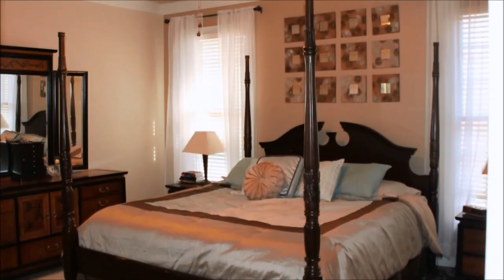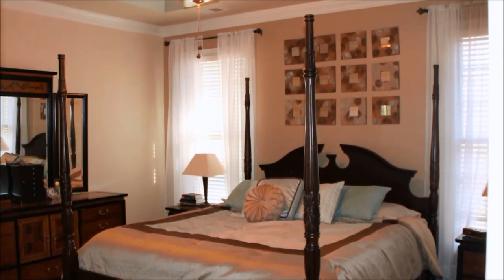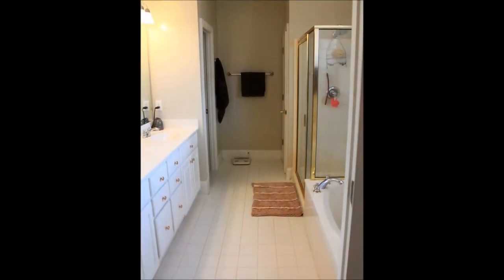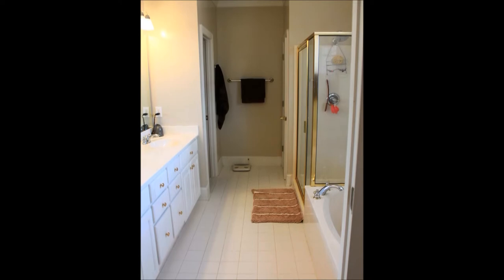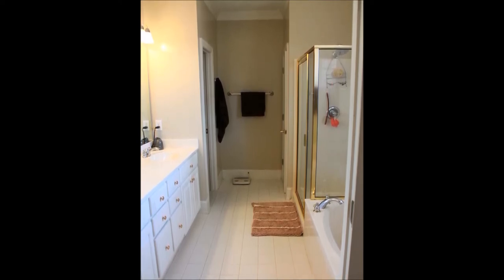The main level master bedroom has a tray ceiling with a new ceiling fan and low windows. The master bath has a whirlpool tub, separate shower, double sinks, and a separate room for the toilet. A large walk-in closet has lots of wooden built-ins and storage.